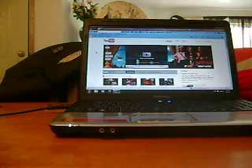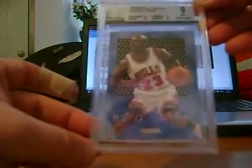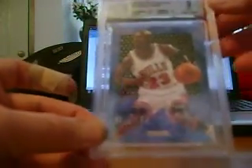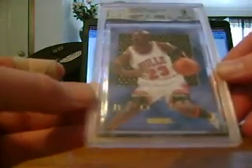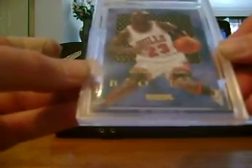Starting off with a 1995-96 EXL Natural Born Thrillers Michael Jordan. It came back as a BGS 9, which is mint. The only thing that set this one back was the edges, and honestly, I really didn't see too much wrong with the edges on this card.